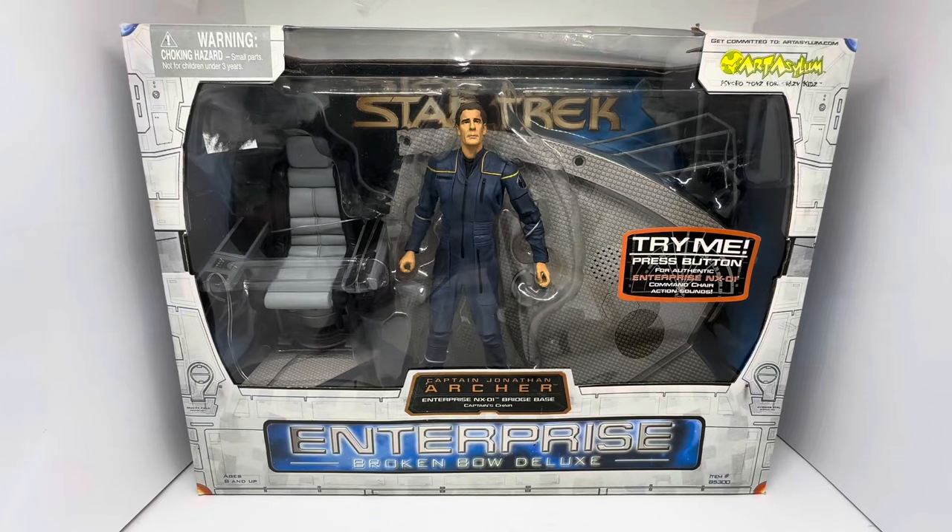Hello and welcome to another video for Midas Touch Toys, Games and Collectibles. Today we are looking at the 2002 release by Art Asylum from their Star Trek Enterprise series of action figures and play sets. What we're looking at today is the deluxe action figure set, and this particular one is of Captain Jonathan Archer. He comes complete with a bridge base and the captain's chair.